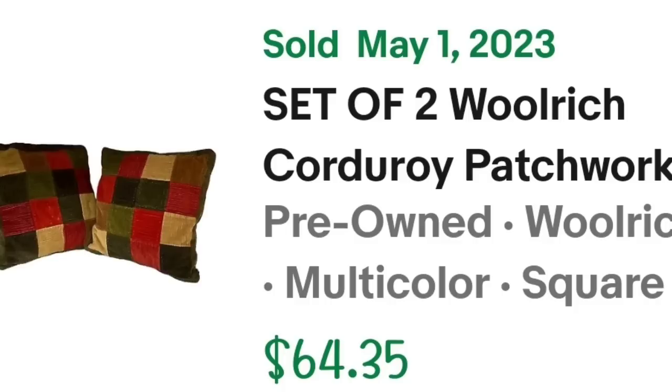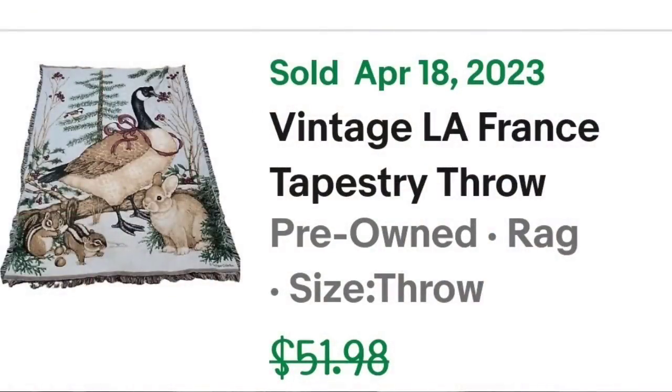Another linen item but another long-tail one — this one took over a year and a half to sell. It is a tapestry throw, which I love picking up, but sometimes they take a while. This is a vintage La France tapestry throw — woodland creatures — and I listed chipmunks, rabbit, goose, and bird. It was a super cute piece. I paid $5 at the thrift store and it sold for $38, making it about a $25 profit, but again it took about a year and a half.